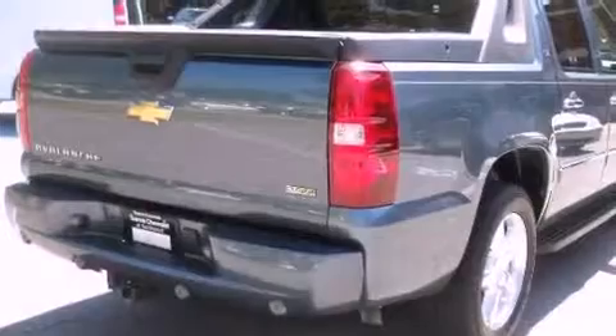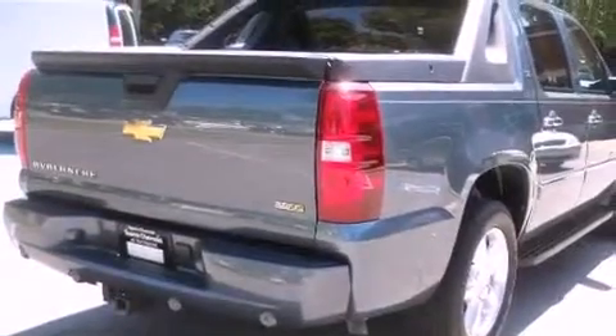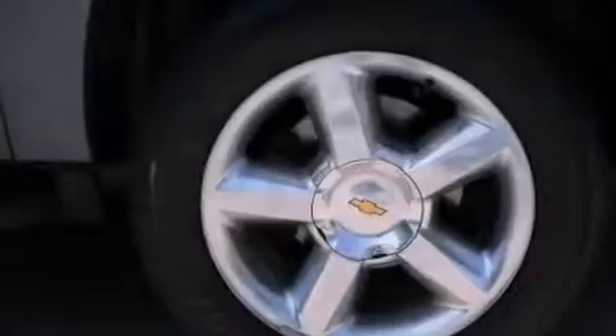It features a 5.3 liter, 8-cylinder engine, a 6-speed automatic transmission, and 4-wheel drive.